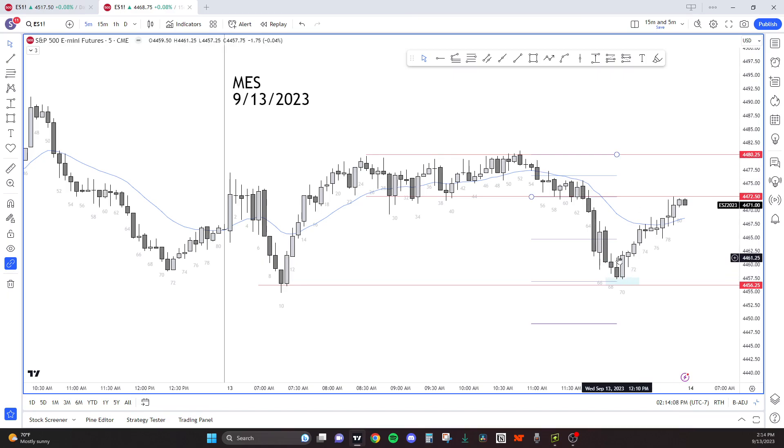I think the market was in a range, so let's just count these legs for practice. Here's one leg, we go up — two legs up, three. They try and get a new push higher but ultimately fail. Bears then get a new push down, and then bulls push higher.